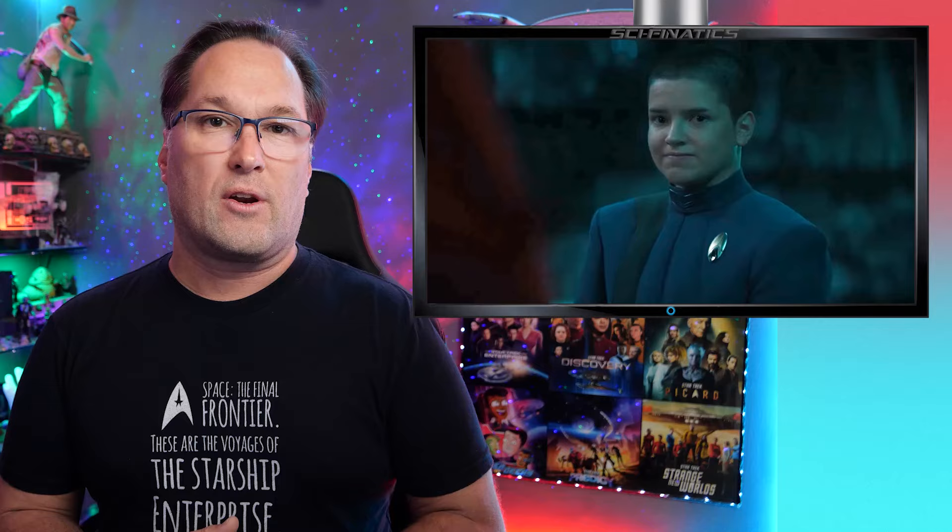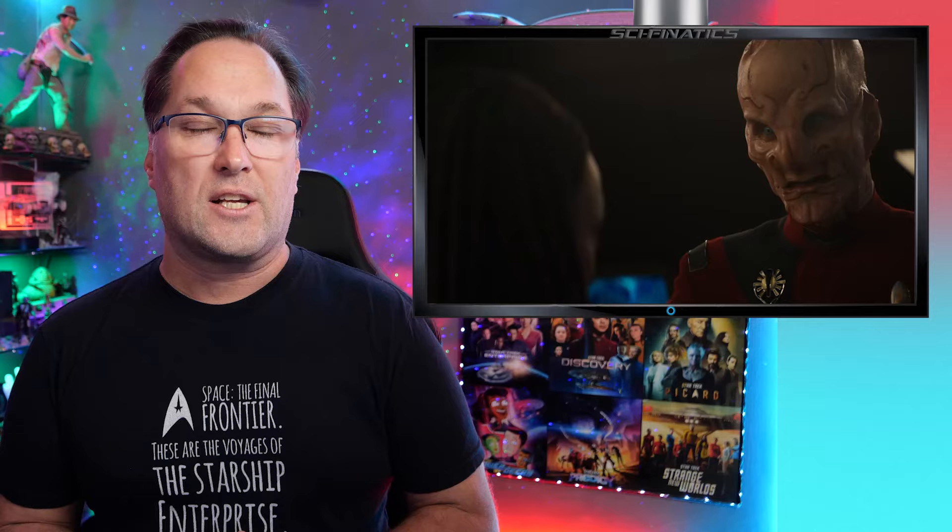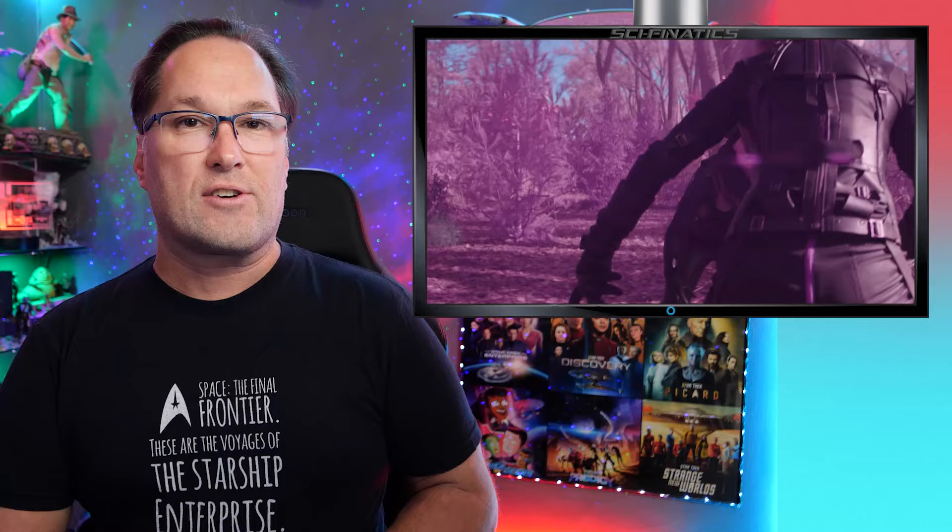We've also got a season trailer which includes a whole bunch of new shots from episodes of this season that look very interesting — shots we haven't seen before that give a little more insight into maybe what we're in for in this adventure: the chase to get information from the Progenitors, referencing that Next Generation episode 'The Chase.' So we're going to take a look at both of those things today, break them down and see what we can learn about upcoming episodes of Star Trek Discovery Season 5.